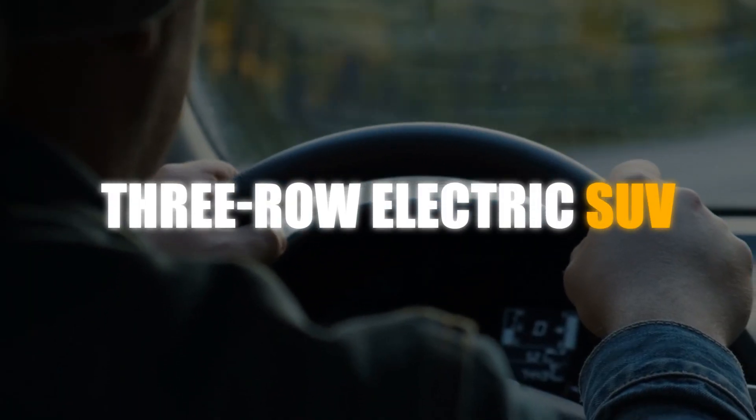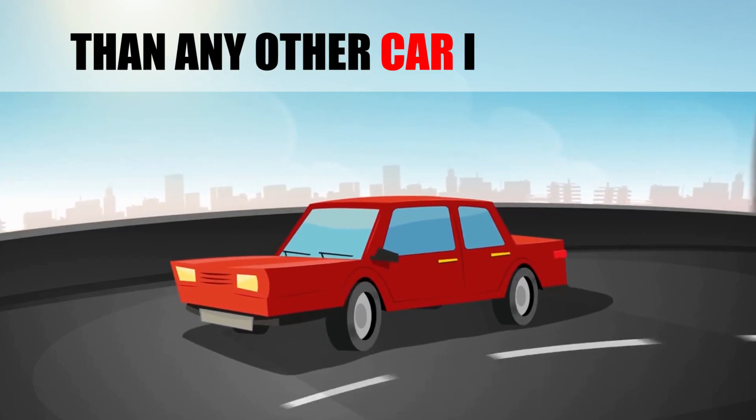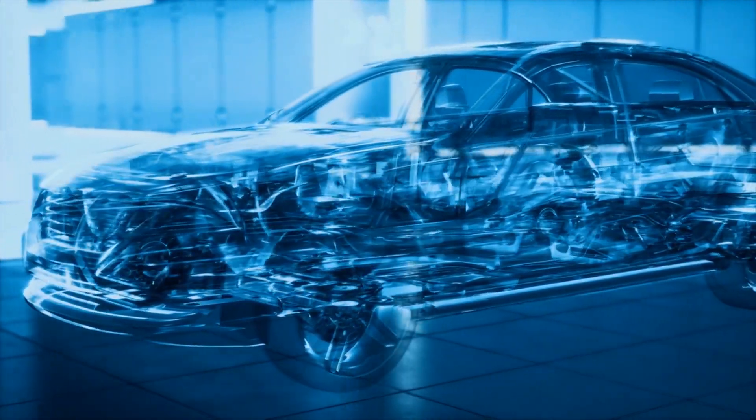How would you like to drive a three-row electric SUV that can go faster, farther, and smarter than any other car in its class? Cadillac has just announced an all-new 2026 EV SUV that shocks the car industry with its bold design, innovative features, and impressive performance.